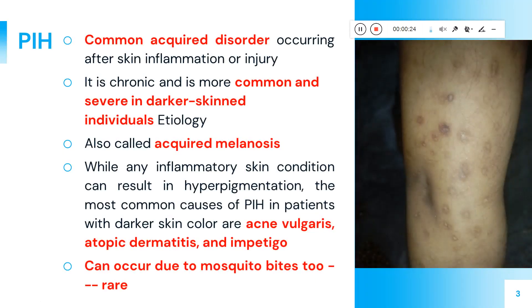Post-inflammatory hyperpigmentation is an acquired disorder which occurs on the skin. It is commonly seen in people who have dark skin, because those individuals have a higher melanin content. All of us have melanin in our skin, but darker-skinned people have a little more, which increases the chances of hyperpigmentation.